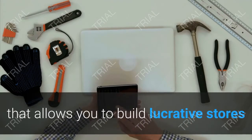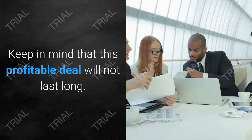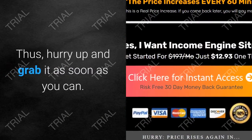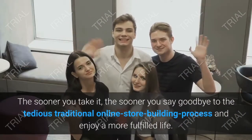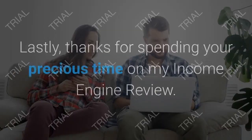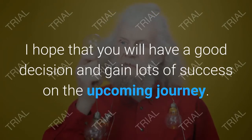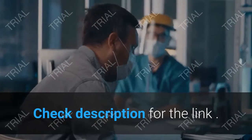In conclusion, hopefully you now have all the information you need about this tool that allows you to build lucrative stores and earn massive profits with little to no effort. Keep in mind that this deal will not last long, so hurry up and grab it as soon as you can. The sooner you take it, the sooner you say goodbye to the tedious traditional online store building process. Thanks for spending your time on this Income Engine review — the link is in the description box.